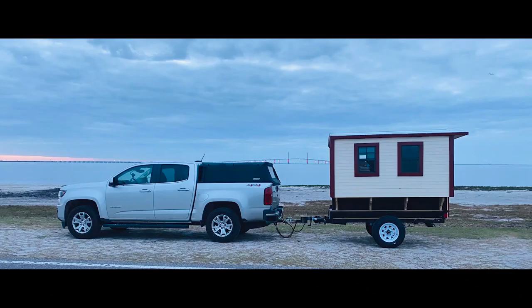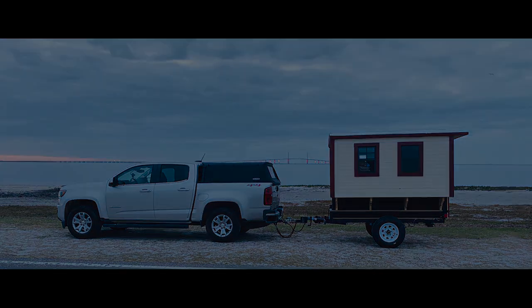Hello everyone and welcome back. As you can see I'm still in my gypsy trailer. I'm still traveling around Florida writing my book about 50 Florida wildlife hotspots.